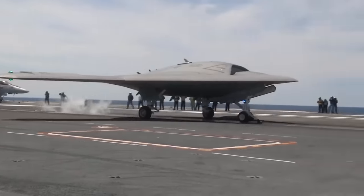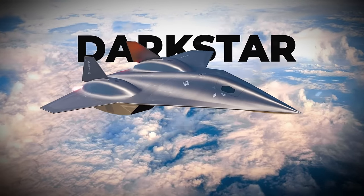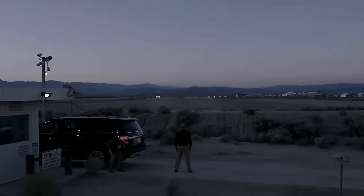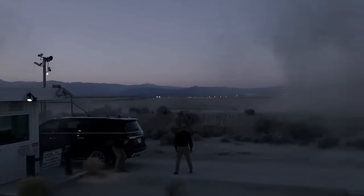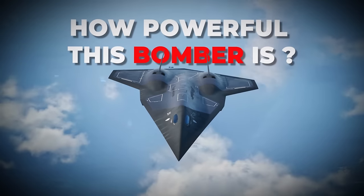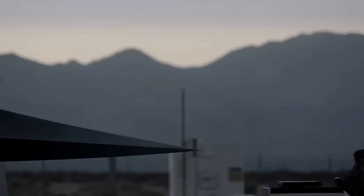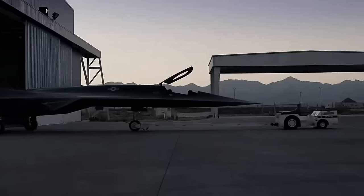Looking at history, new and superior aircraft have emerged approximately every 10 years. Now it's Darkstar's turn. The U.S.'s most lethal bomber fighter has proven itself in moments of service and is once again in service in Israel. But despite how powerful this bomber is, the U.S. military has developed an aircraft superior to all existing fighter jets.